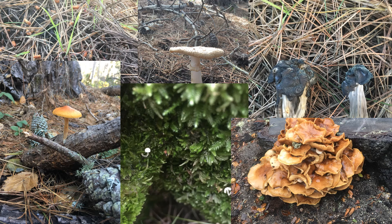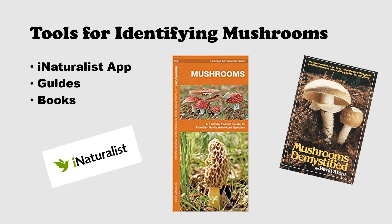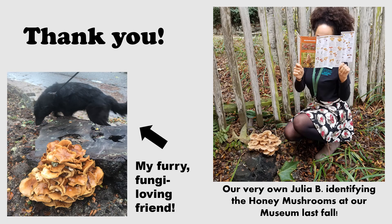Much of the fun of looking for mushrooms is in identifying them. We can use apps like iNaturalist, guides like this one that we have in the museum store, and books by trusted mycologists like David Arora. These resources will help you learn more about fungi and discover the world around you. I hope this video has taught you a thing or two about fungi and inspired you to go out and observe some in your backyard or neighborhood. Thank you so much for tuning into this video and to Digital Science Saturday, Funky Fungi.